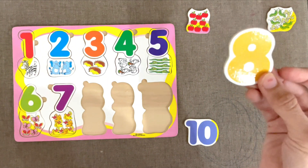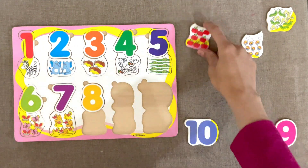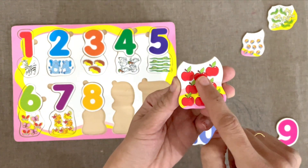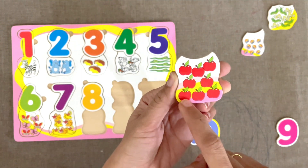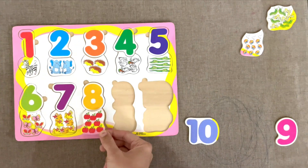Next is number 8. Let's count these apples. 1, 2, 3, 4, 5, 6, 7, 8. Very nice.